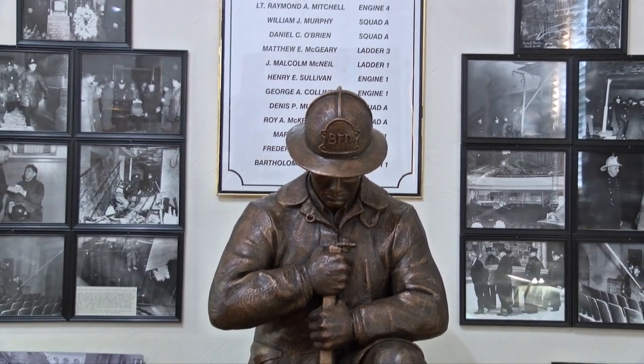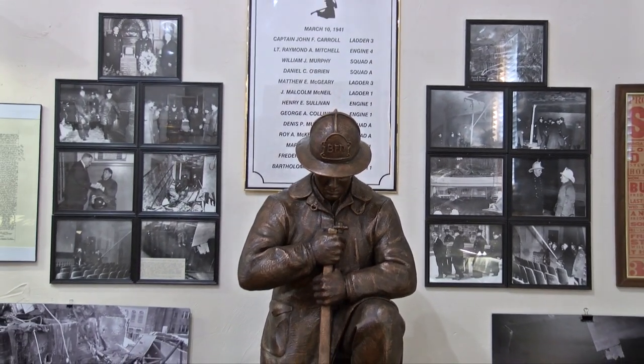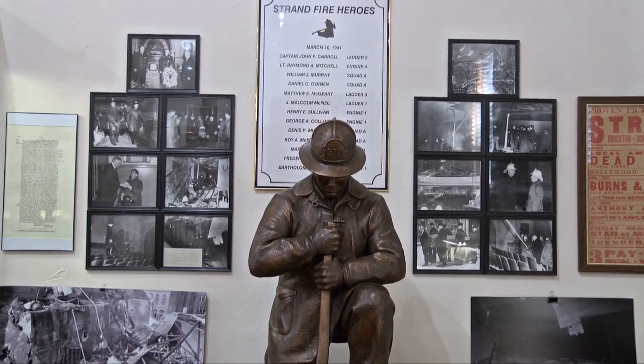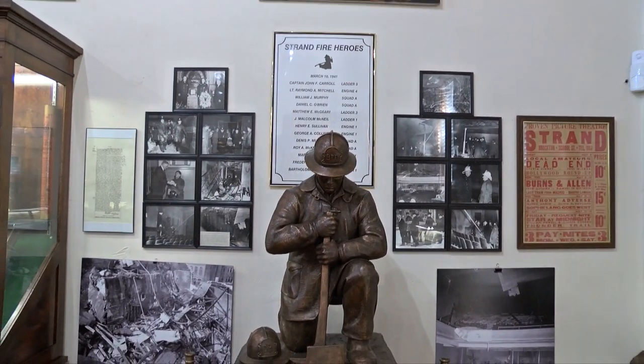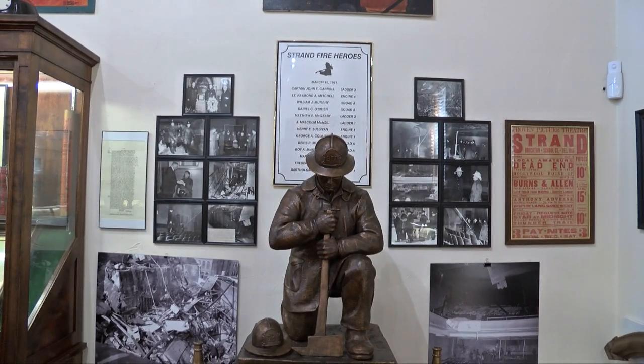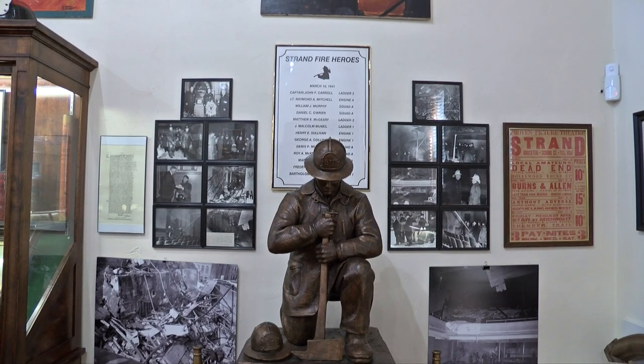As a result of that fire, the roof collapsed and came down on top of the firefighters working on the balcony. Because of that collapse, 13 firefighters were killed — making it one of the largest losses of life for firefighters in the history of this country, other than 9-11. The pictures you see on the wall here show what the theater looked like after the collapse.